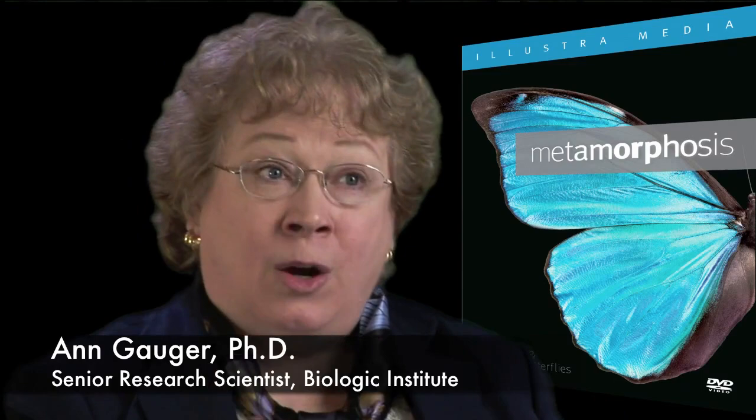That means each step along the way needs to be an improvement on the previous steps. Our research says that to change just one protein can take more than six steps — perhaps as many as 20 or 30 or more — to change a protein to a new function most of the time.